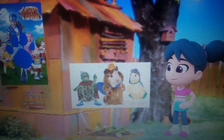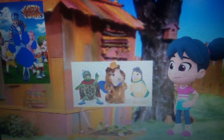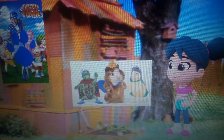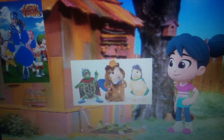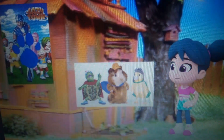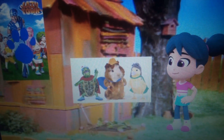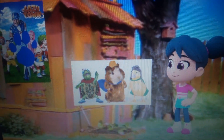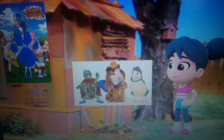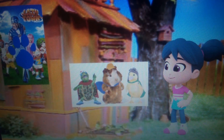A clue! A clue! Yeah, I wonder what it is. We still need two more clues. A clue! Right there! Oh, you see another clue. Where is it? Right there! Oh, there it is. Clue number two, and it's on this letter magnet — the first letter of the alphabet: A.